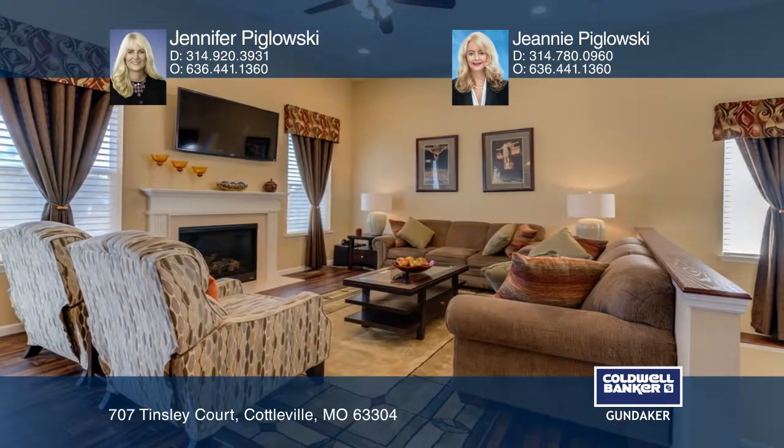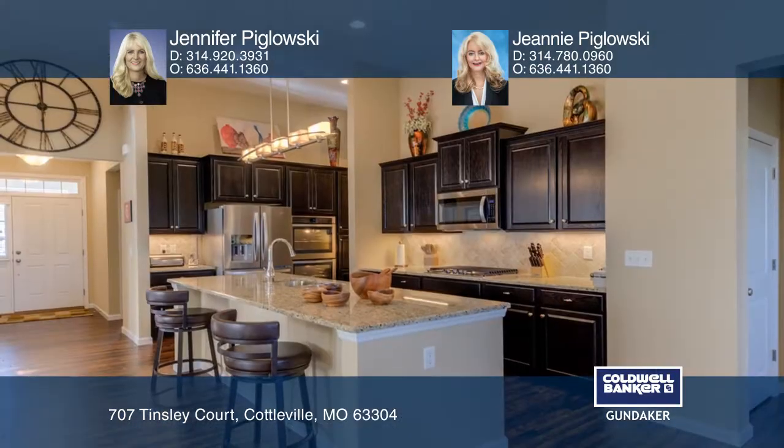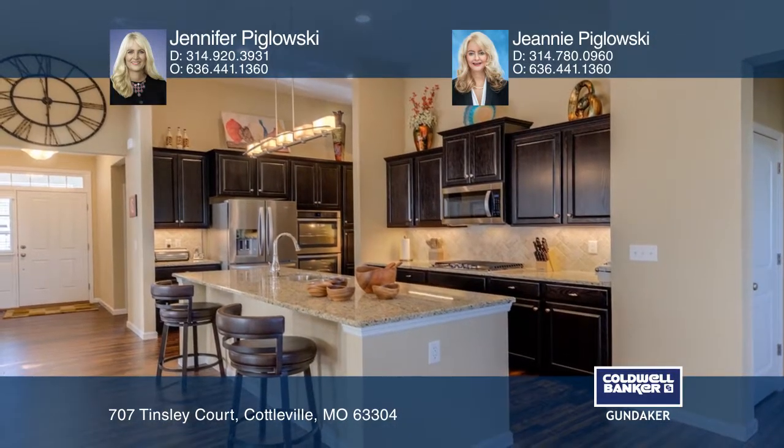The kitchen includes an island, a breakfast bar, granite counters, upgraded cabinetry, tiled backsplash, a double oven, a gas cooktop, and a pantry.